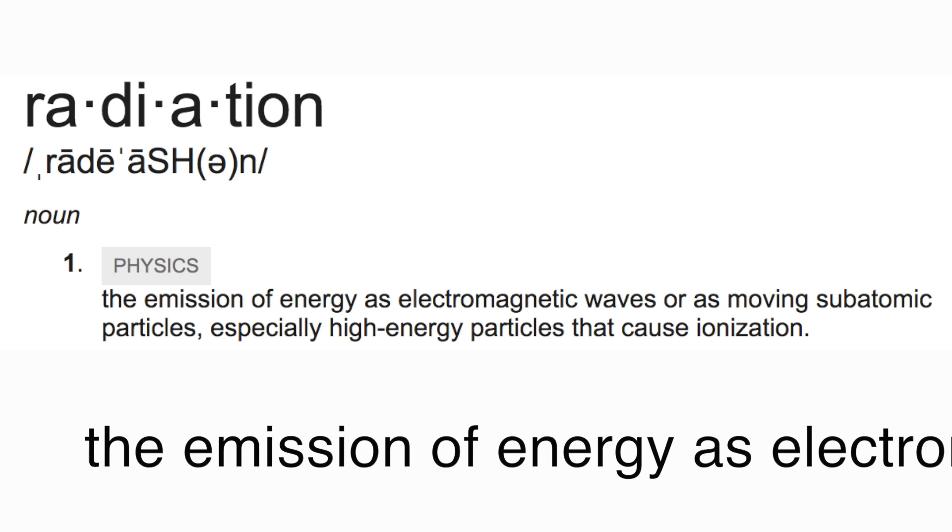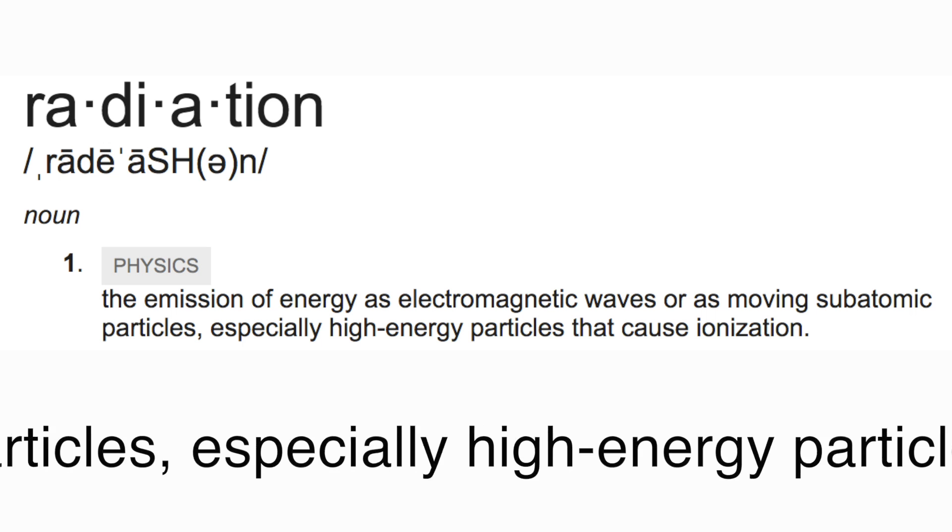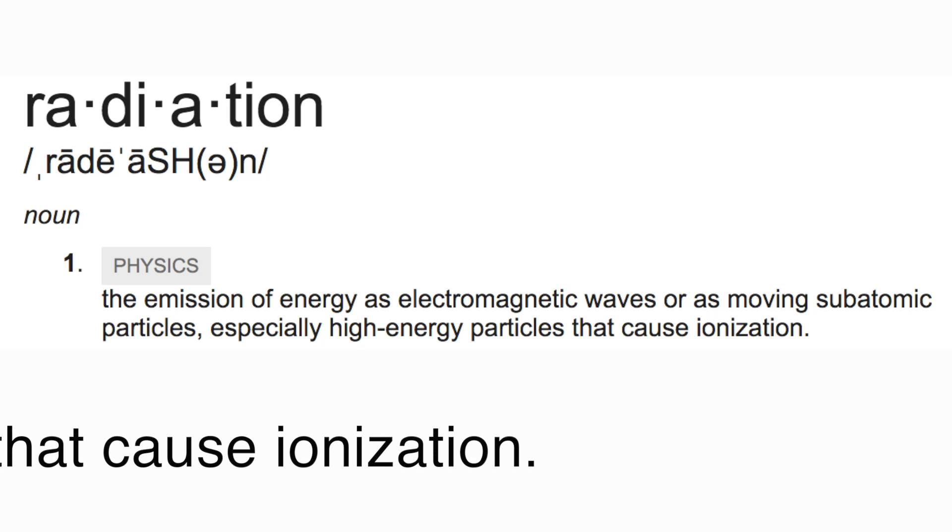Radiation. What is it? It comes from the Latin word 'radia', which means to emit rays. The definition of the word is the emission of energy as electromagnetic waves or as moving subatomic particles, especially high energy particles that cause ionization.